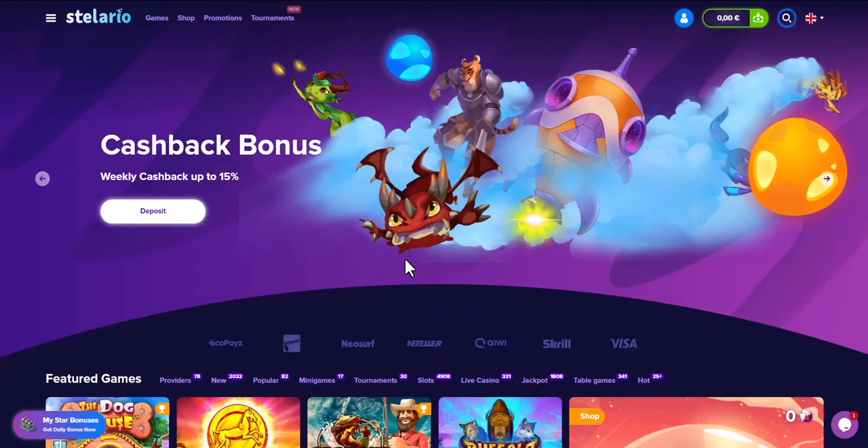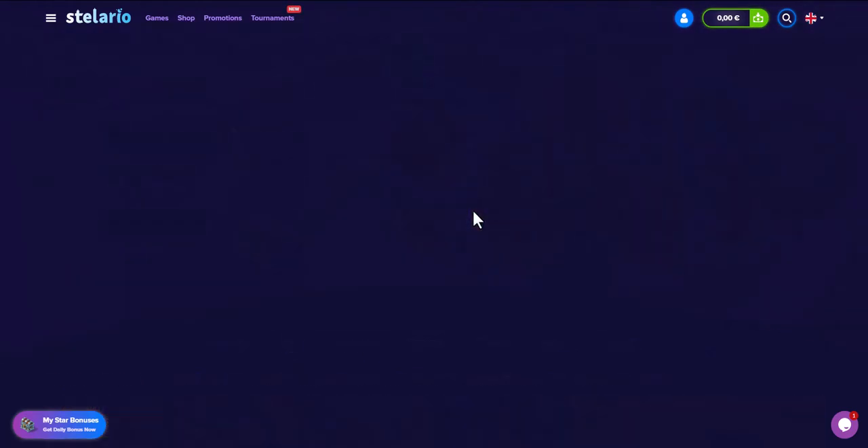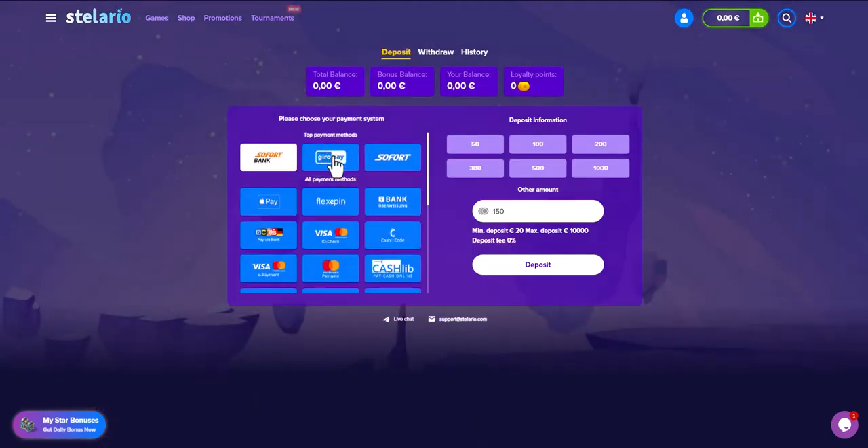Now navigate to the deposits section of the online casino, find the list of payment methods, and select GiroPay. The minimum deposit amount is 20 euros. After paying, your balance will be updated on the site.